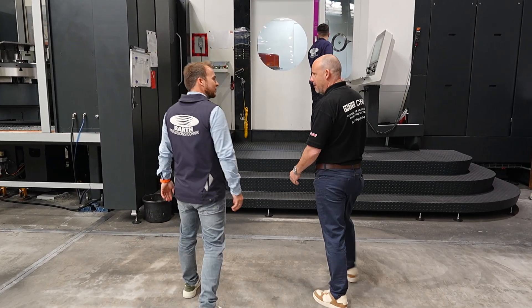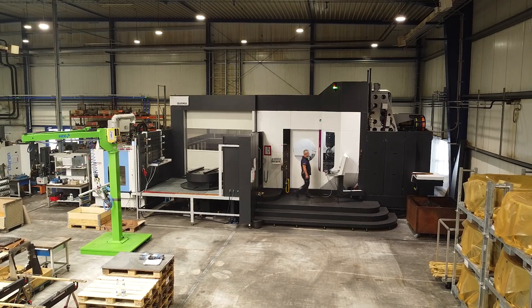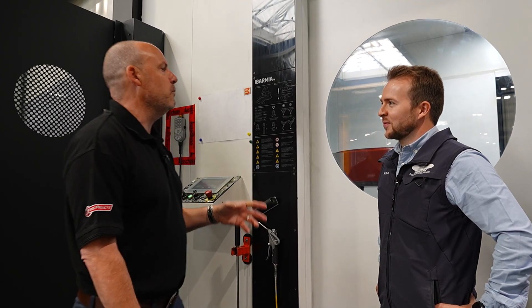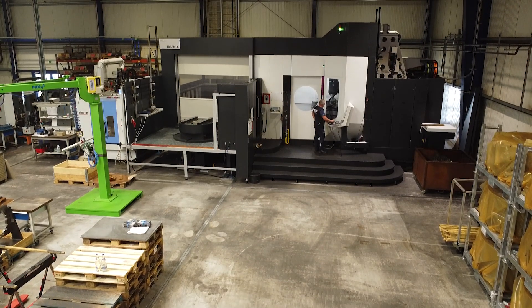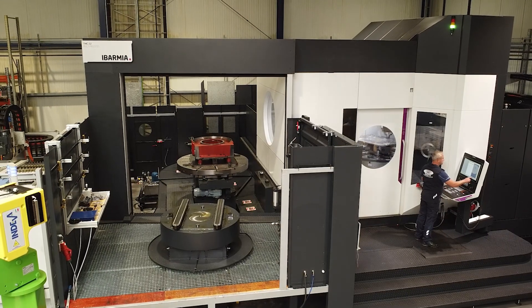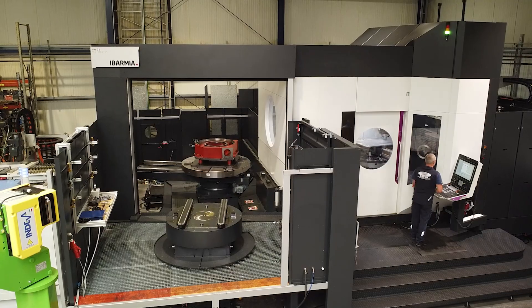One of the machines you introduced into the company not so long ago is this Ibarmia twin pallet machine. Let's have a step up on here. Why did you buy this one, Wolfram? So that's actually the biggest machine we've bought in all of the company history. We decided to go for it because we wanted to increase the parts diameter — we're talking about parts going up to 2.4 meters.